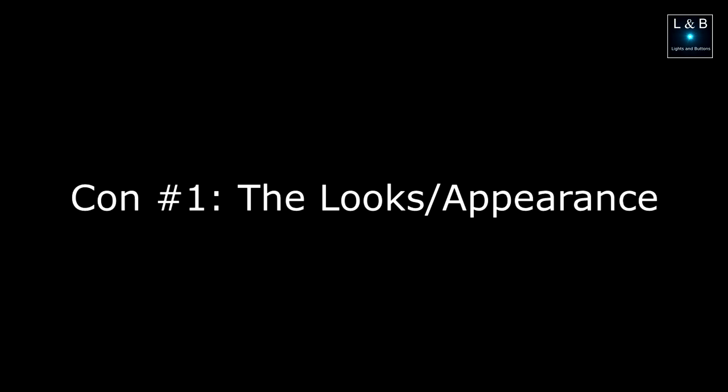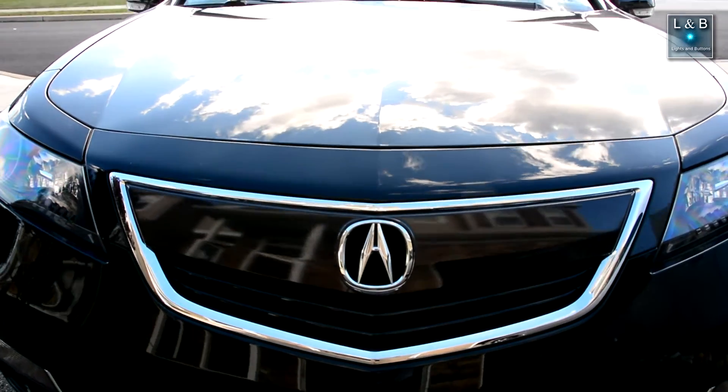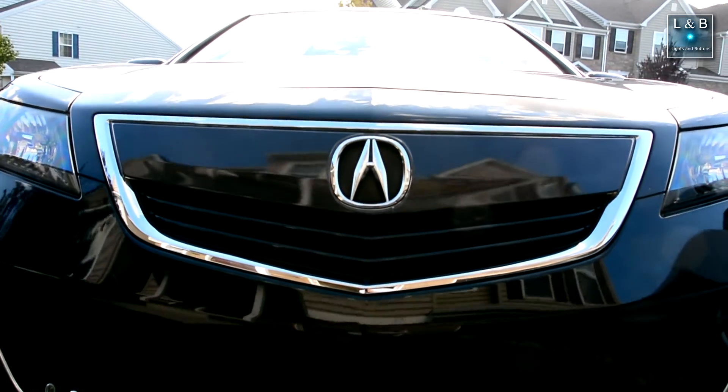Number one: the looks. Acura has dramatically changed the styling from the third generation to the fourth generation TL. It's much more aggressive with a lot of sharp lines, and the number one thing people complain about is that Acura grill. On the 2009 to 2011 model years, there's a huge chrome piece that comes out — it literally looks like a giant beak. From 2012 to 2014, they refined it, making it more subtle but retaining the Acura look.